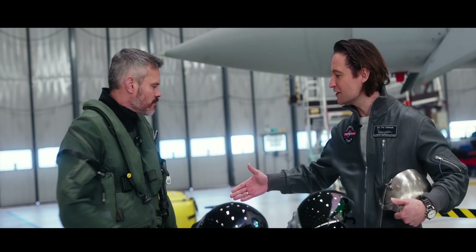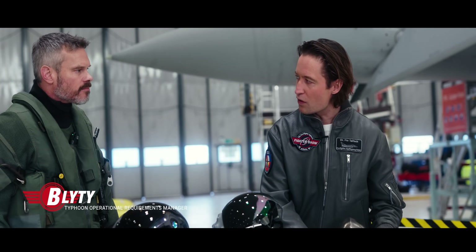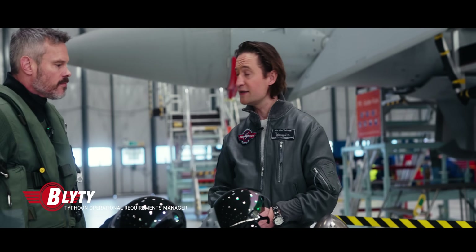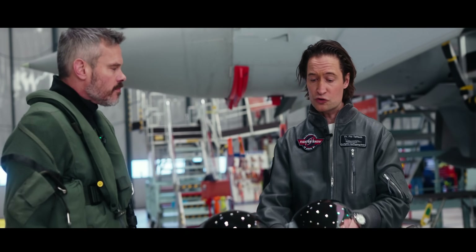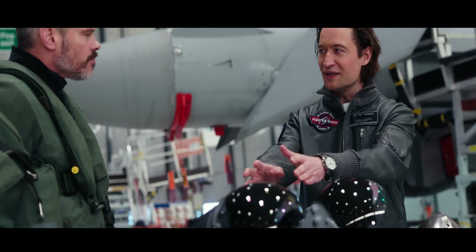We're here at BAE Systems in Warton. Next to me is Blighty. Blighty, you are a former Royal Air Force Typhoon pilot, now test pilot here for BAE Systems. You've brought your current helmet, and here we've got the new beauty — the black beauty, Striker 2.